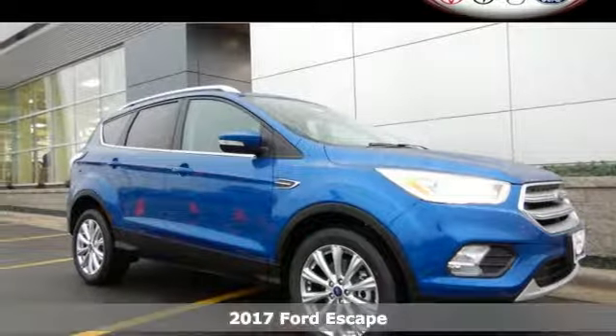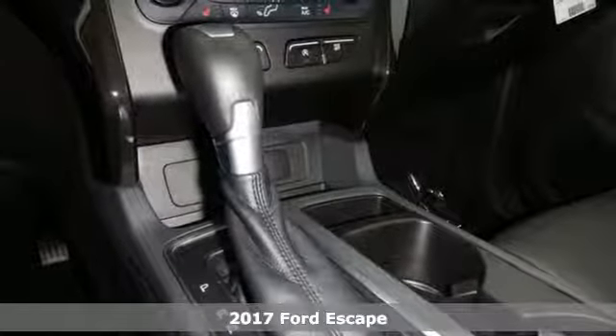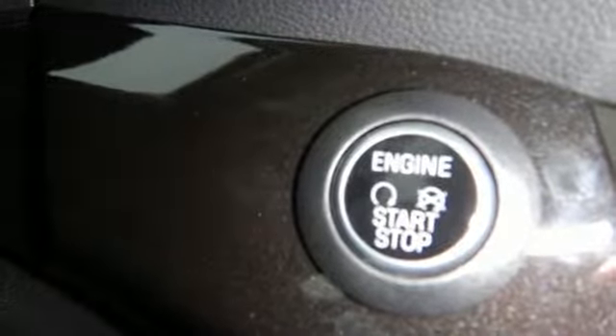Here's a 2017 Ford Escape. Re-established style and more capability than ever before. It has standard LED tail lamps, a bold hood, and gleaming grille, giving it an athletic exterior that's ready for the challenges of the road.